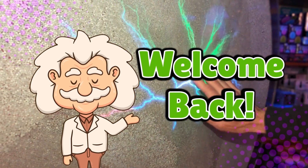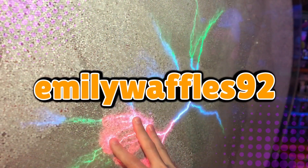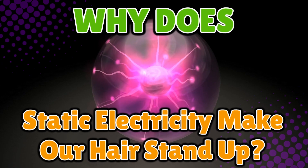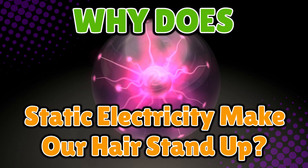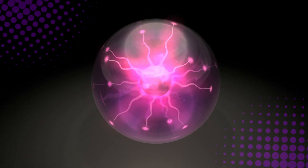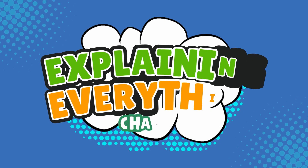Welcome back to Explaining Everything, the channel where we dive into the stories and mysteries behind everyday things. Today's question comes from one of our curious viewers, Emily Waffles, age 92. Thanks for the suggestion, Emily. You ask: why does static electricity make our hair stand up? If you've ever pulled off a sweater and looked in the mirror only to find your hair doing its best impersonation of a frightened porcupine, you're not alone. Static electricity can make us look like we've been struck by lightning without any of the cool superpowers. So today, we're diving into what's actually going on when your hair suddenly decides to rebel and float skyward — from electrons to frizz, we're breaking down the hilarious and slightly shocking science behind it, right here on Explaining Everything.